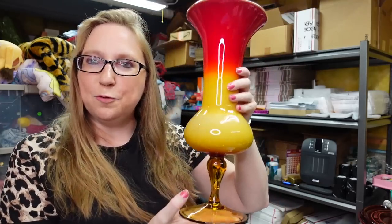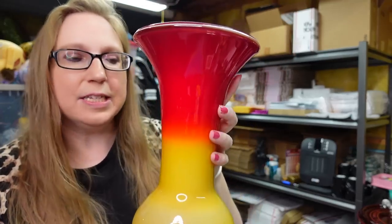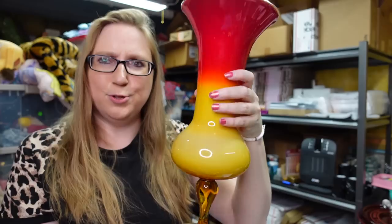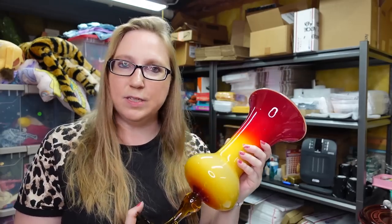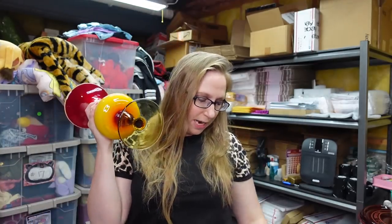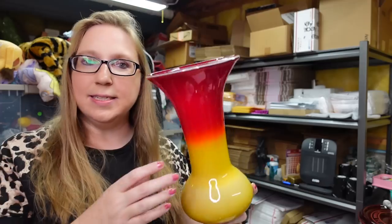You saw me pick up this beautiful Empoli vase. This thing is gorgeous and so heavy. It's got this red into an ambery orange color into yellow on this pedestal — absolutely beautiful. I paid just $3 for this, and it just amazes me when I come upon yard sales with pieces like this and the stuff is still there. Like, why has no one purchased this yet? I listed this baby as a buy-it-now for $99.99. I didn't see any currently listed that looked exactly like this one in these colors.